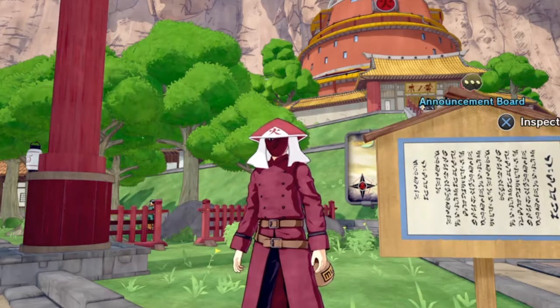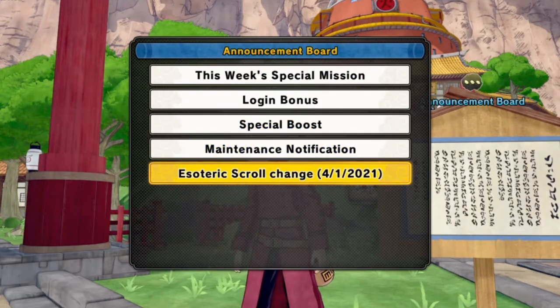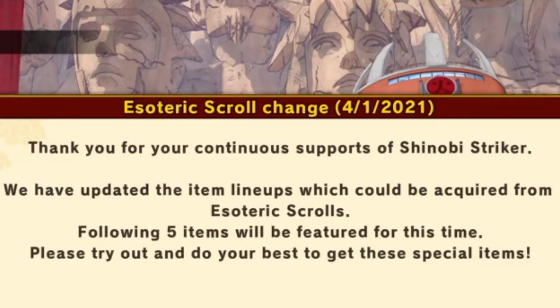Here I am at the announcement board. Let's check out the info right now. Esoteric scroll change: thank you for your continued support of Shinobi Striker. We have updated the loot item lineups which could be acquired from esoteric scrolls. The following five items will be featured for this time.